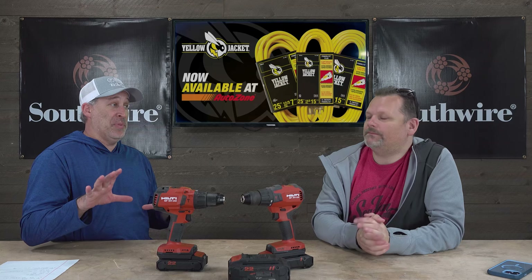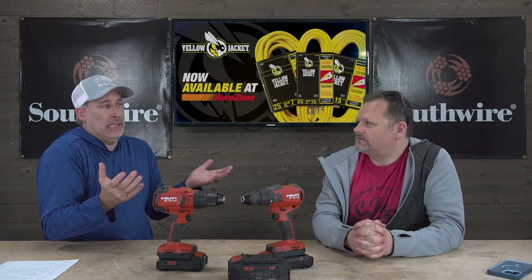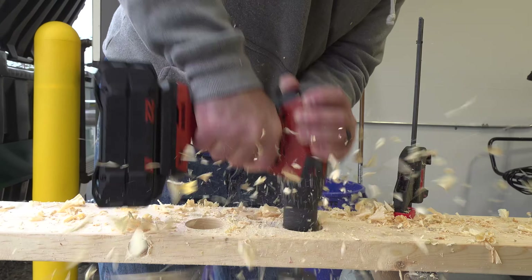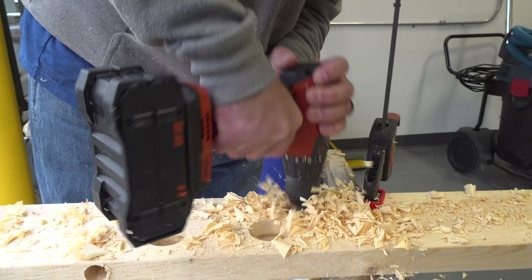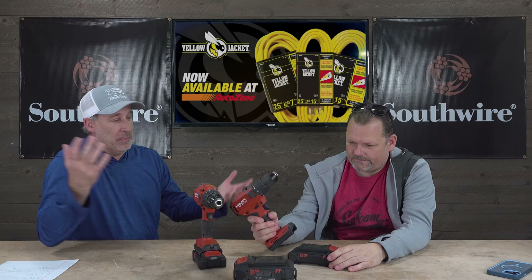I think Hilti is heads above Milwaukee and other brands — not bashing Milwaukee, I like Milwaukee and those companies. But when I saw what they did with the inside of the batteries and the tools, it's night and day. I'm done buying stuff that breaks the next day or is cheaply made. It's nice to pay for something that just works, and that makes me happy.